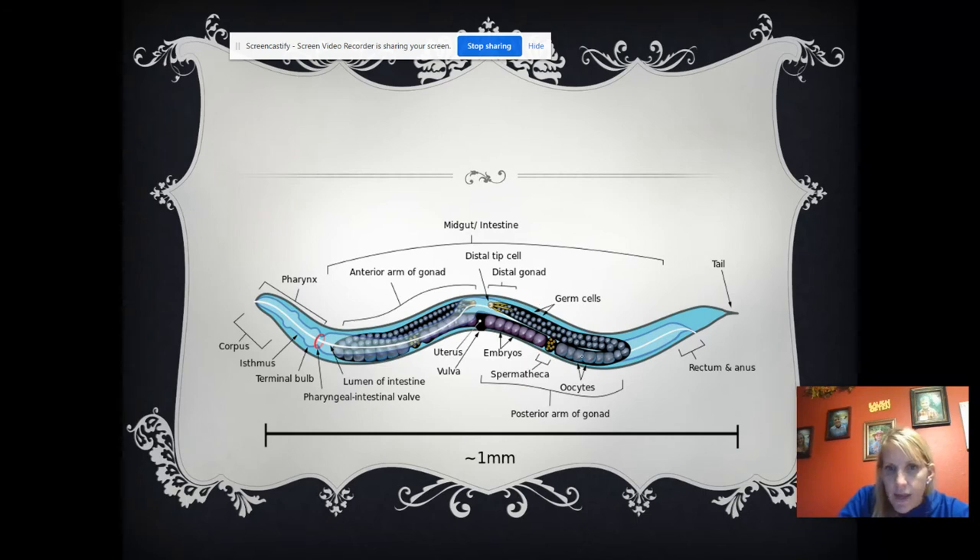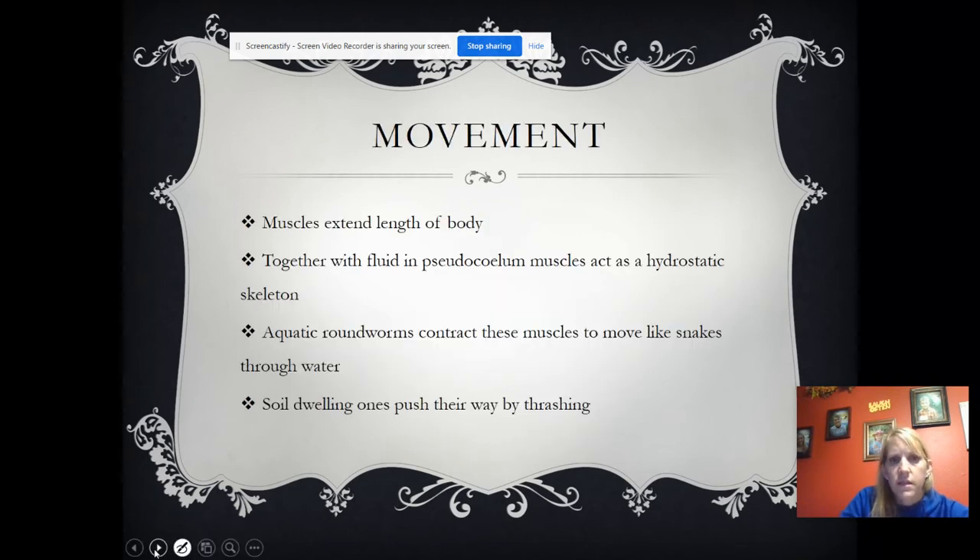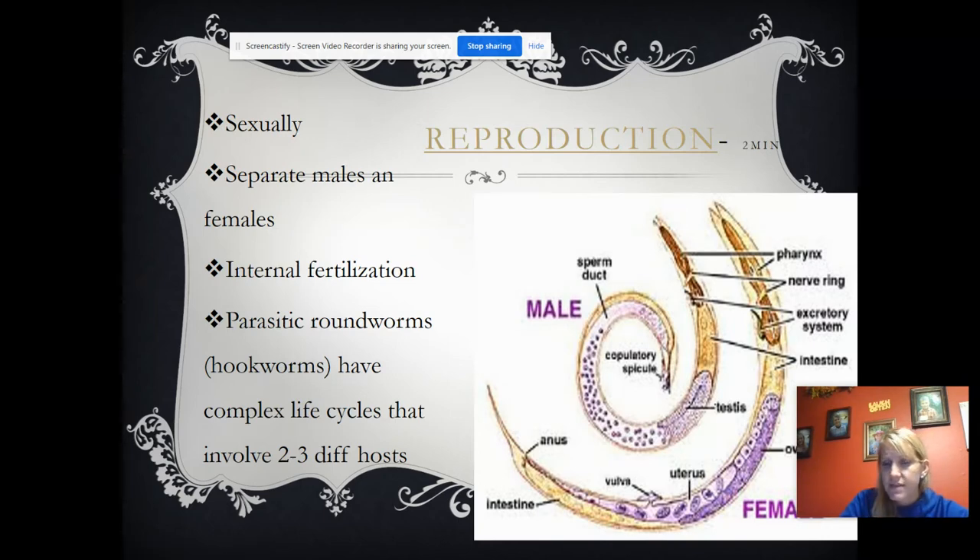Notice they have eggs and sperm — or actually, this one just has eggs. The muscles extend the length of the body, and with the pseudocoelom acting as a hydrostatic skeleton, it helps them move. Aquatic roundworms move like snakes. They have separate male and female sexes and actually have internal fertilization. Parasitic roundworms, like hookworms, have complex life cycles that involve two or three hosts.